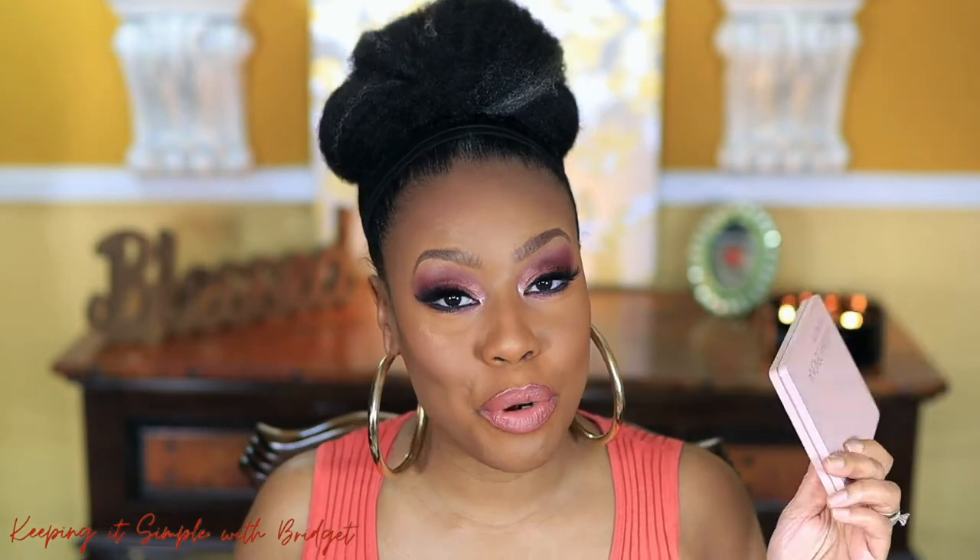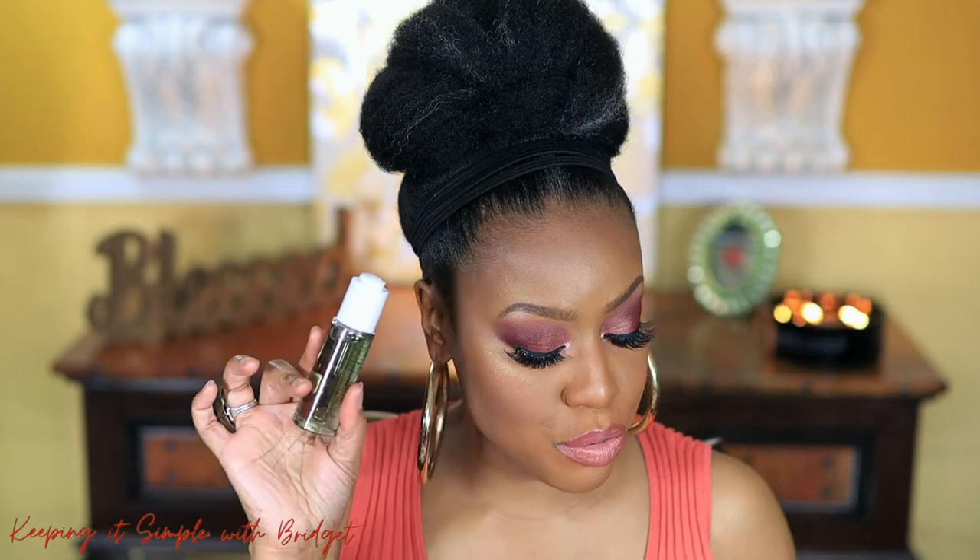I'm back with another video. I wanted to use some new products that I picked up as well as some old but goodies, and I just wanted to do a glam look. This is more of an evening out type of look with some lashes, and I really do like how it came out. I used the new Natasha Denona Retro Palette and the Lord Jones CBD oil, pairing it with Huda Beauty's new foundation.